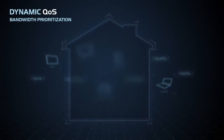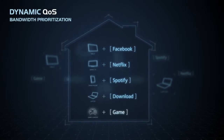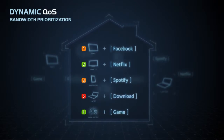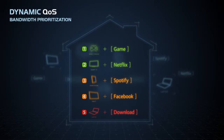Imagine that your whole family is using the Internet. Your computer is downloading a large file, but you want to start gaming. Instead of treating all devices and applications the same, Dynamic QoS recognizes each individual application and prioritizes them accordingly. In this case, your gaming takes priority and you enjoy seamless gameplay while your download continues in the background.